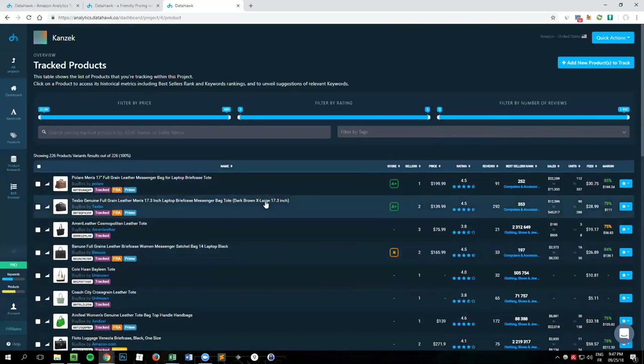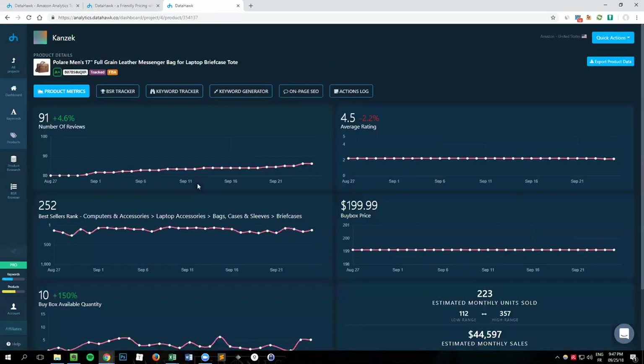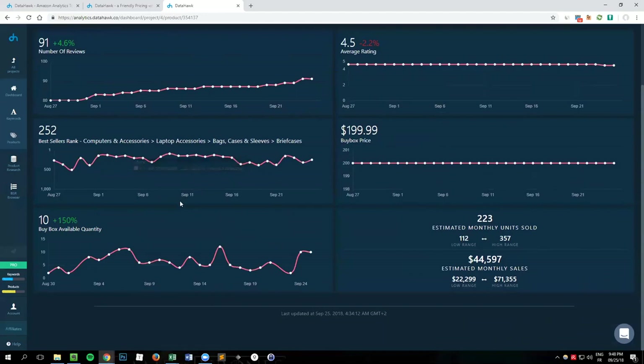Let's say you're interested in diving into more details on this product from the brand Polare — a full grain leather messenger bag. Once you click on it, you see a nice interface showing the history of product metrics: changes in number of reviews over time — up four percent since last week — changes in rating, best seller rank, buy box price, buy box available quantity, and a range of estimated monthly sales velocity for the product.